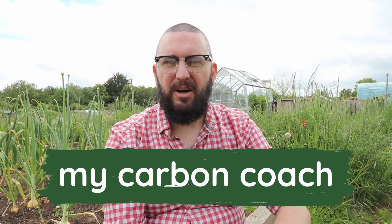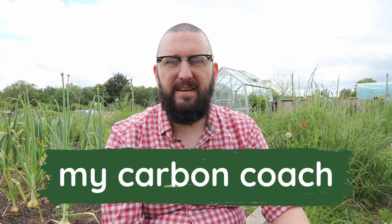Hello there, thanks so much for tuning in. My name's Tim, this is My Carbon Coach — a channel all about allotment life, eco-living, and all of that good stuff.